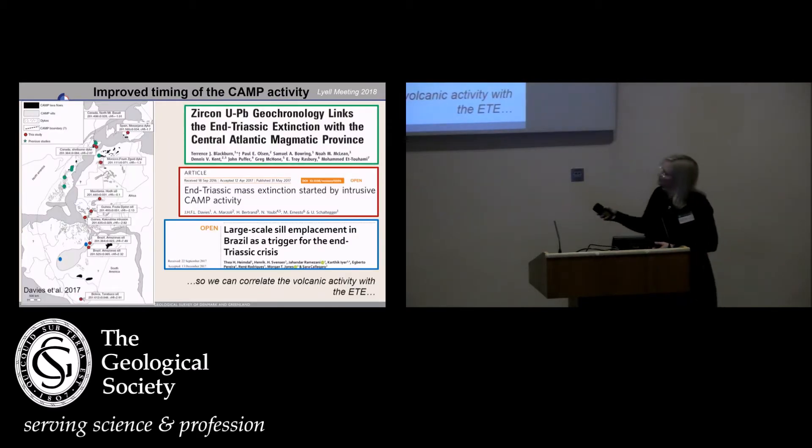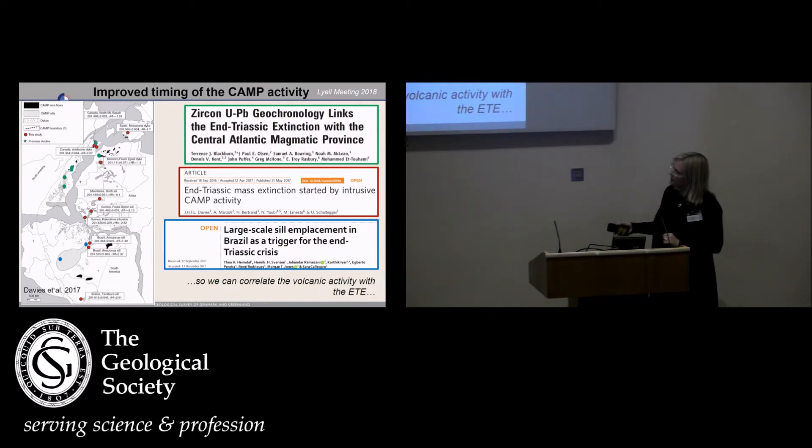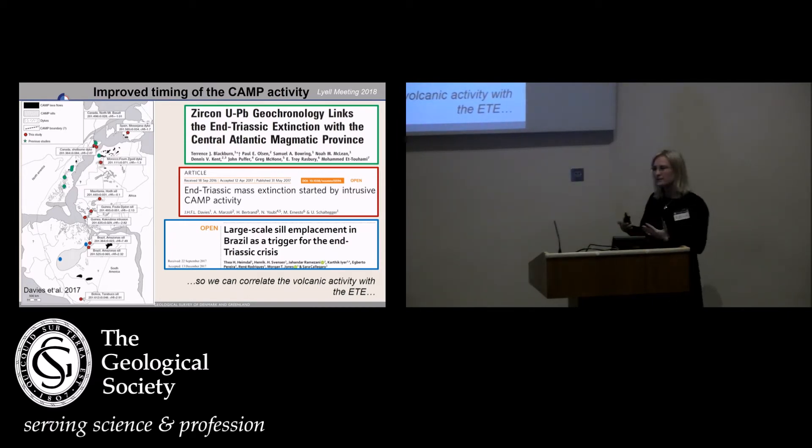The Foum Zguid dike has now been dated to 201.111 plus or minus a little bit million years by Davies et al. Here's the CAMP — you've heard a lot about it today. It covers a really large area, all the way from Bolivia up to Bretton. And it's primarily three papers that have provided some really high-resolution uranium-lead ages for the CAMP. This is really good for us who are not volcanologists — I'm a palaeontologist and a biostratigrapher — because now we can correlate the CAMP better with our sedimentary successions.